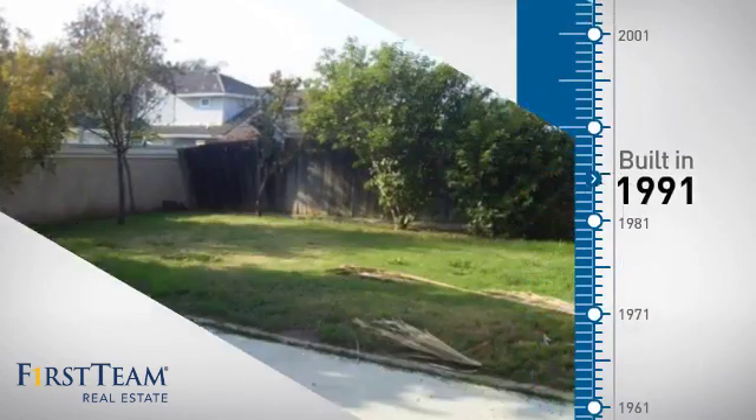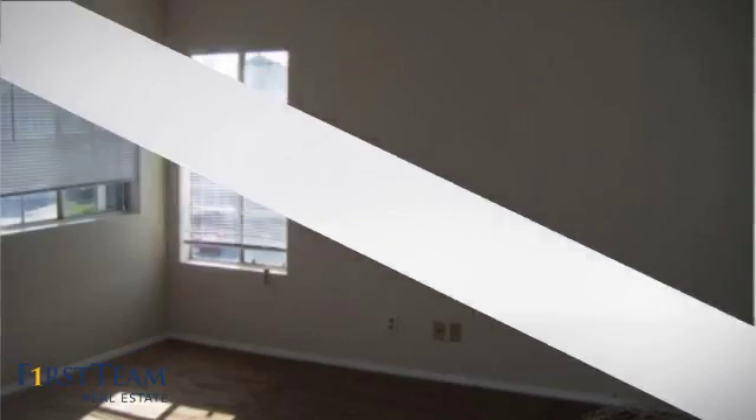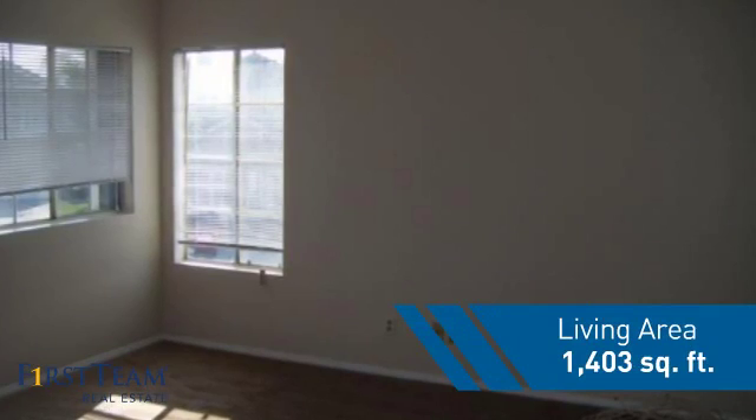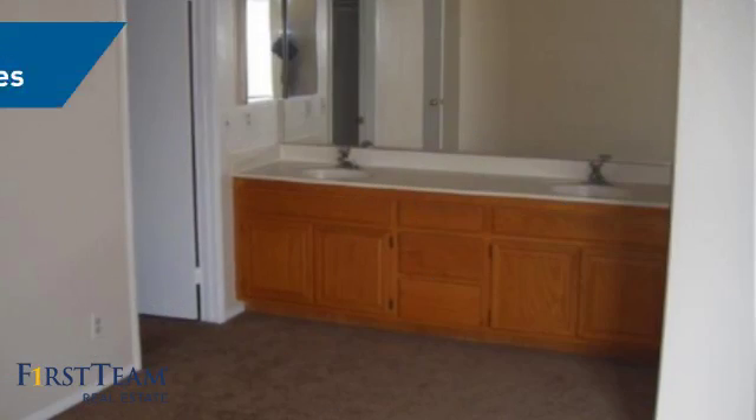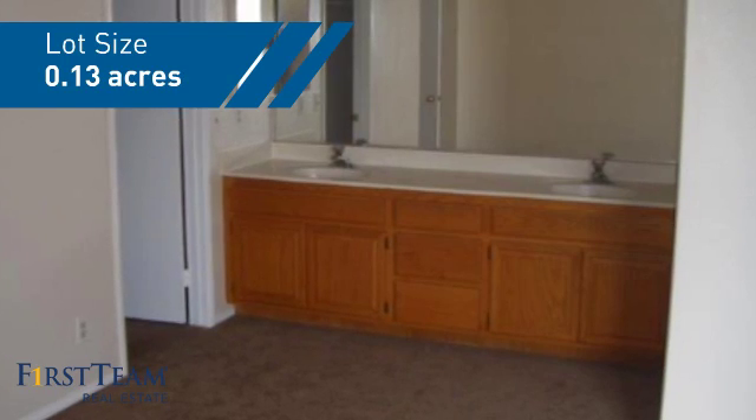This property was built in 1991 and features over 1,400 square feet of space, giving you a spacious layout to play host or kick back and relax after a long day.